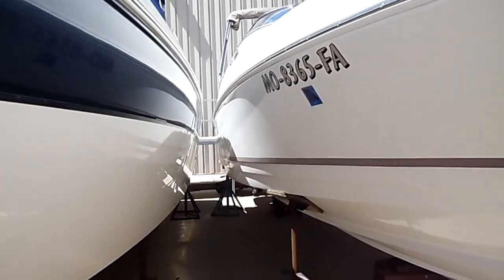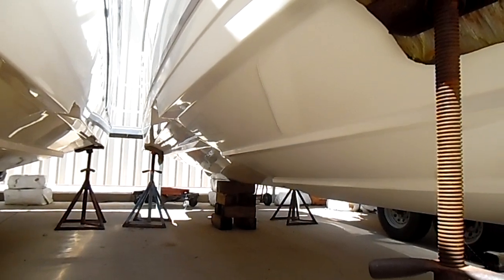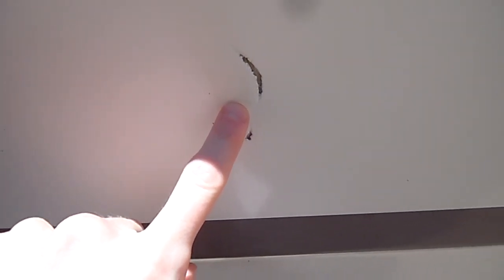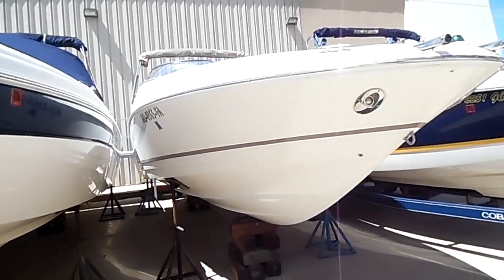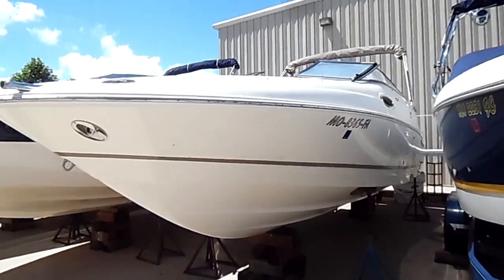We'll kind of walk you through it here going down the starboard side. Like we said, very clean boat. It's got the Fast Track system by Regal — kind of their patent hull. There is one small scratch on the hull we wanted to show you; it can be repaired, nothing too serious, and that is on the starboard side.